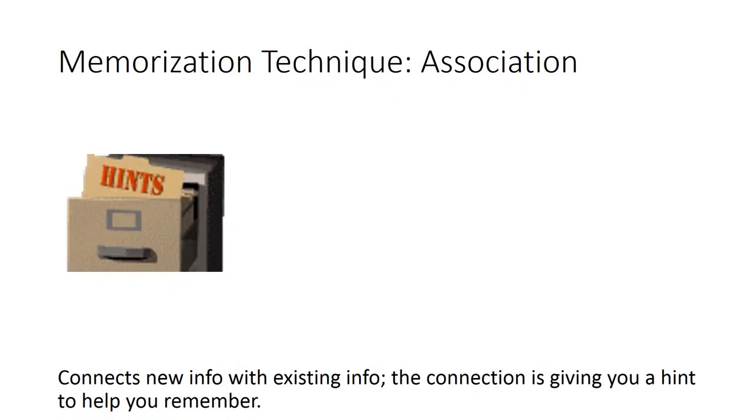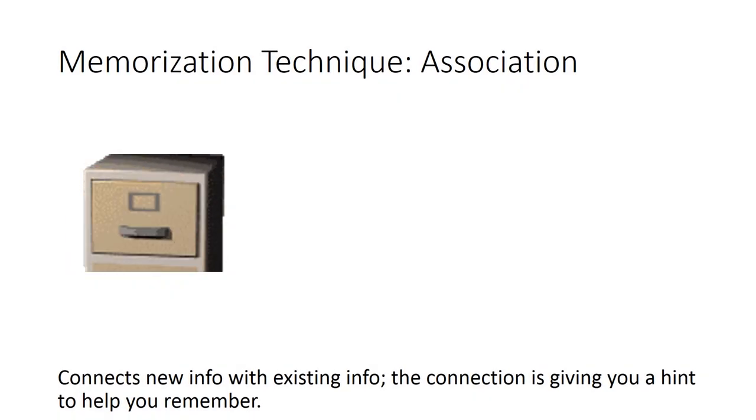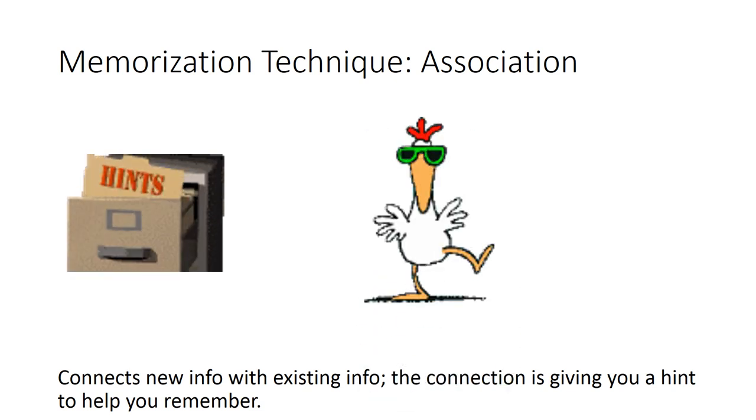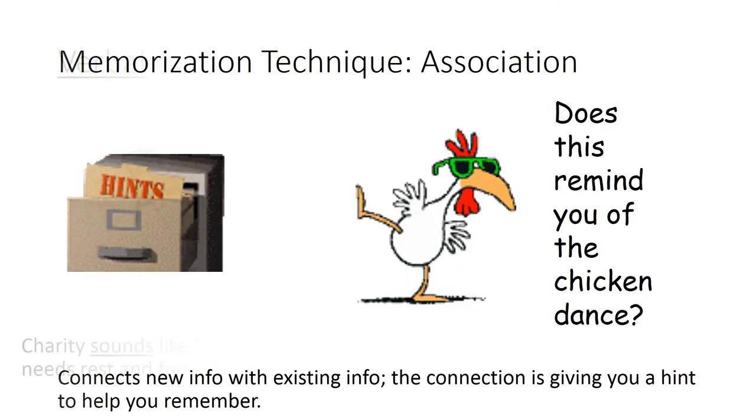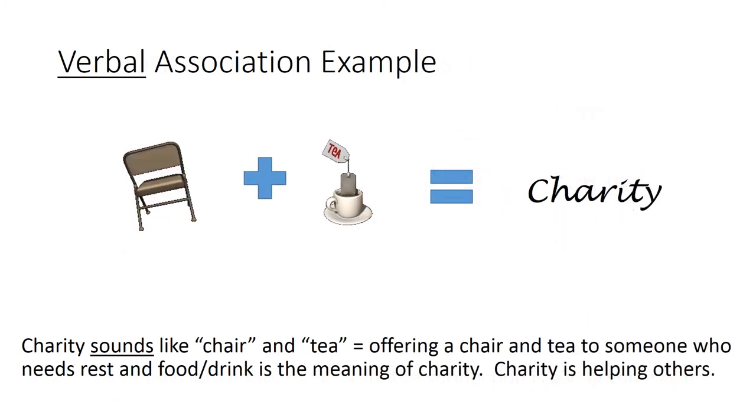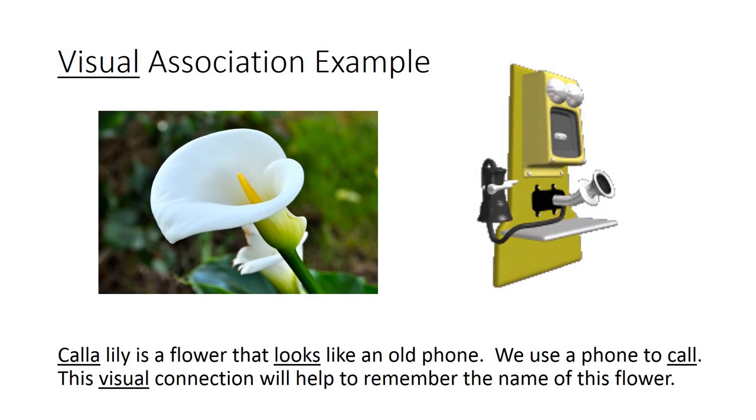Memorization technique — make associations: connect new info with existing info. The connection gives you a hint to help you remember. For verbal association, 'charity' sounds like 'chair' and 'tea,' which suggests offering a chair and tea to someone who needs rest and food or drink — that's the meaning of charity, which is helping others. For visual association, a calla lily is a flower that looks like an old phone, and we use a phone to call — this visual connection helps you remember the name of the flower.